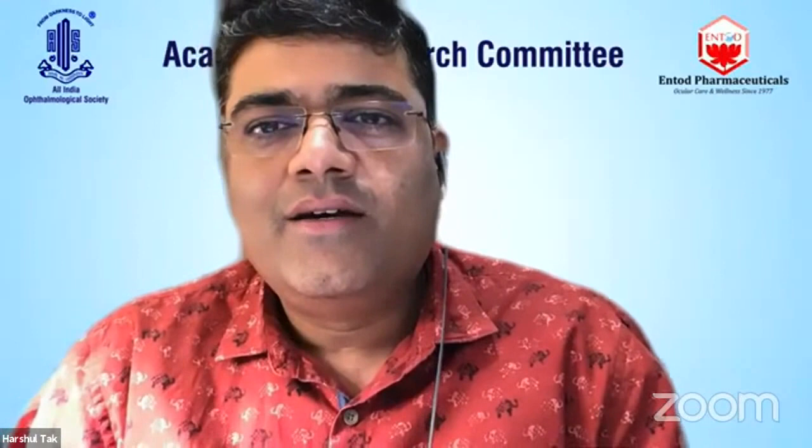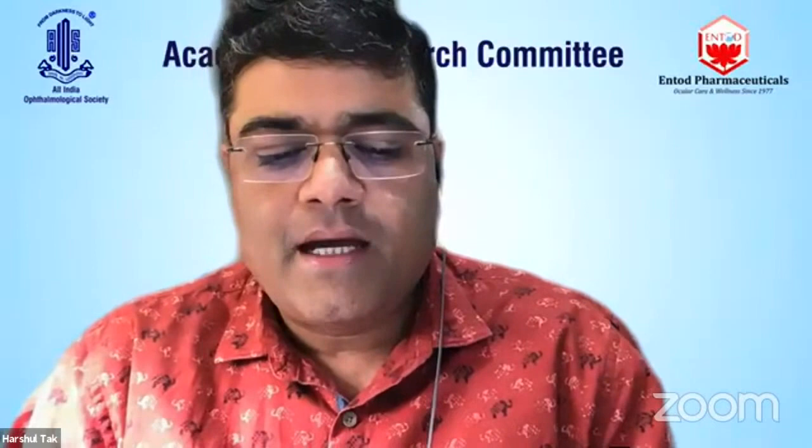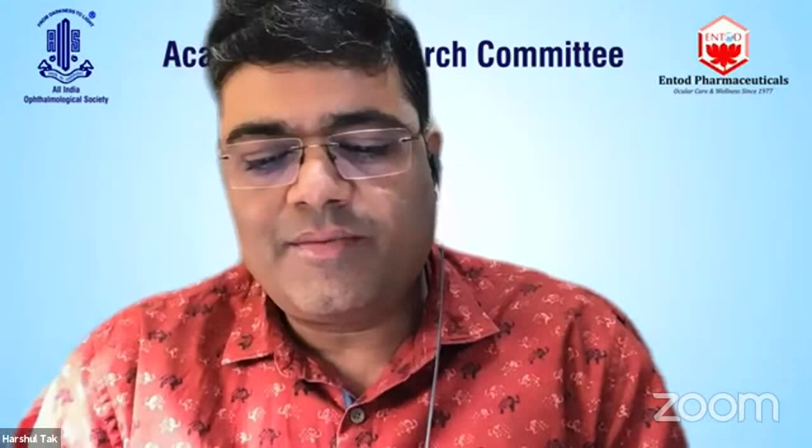Next speaker is a young and dynamic surgeon, Dr. Karan Bhatia, who is heading the Cornea and FECO department, assistant professor at Regional Institute of Ophthalmology, Sitapur. He is also the torchbearer of Young Ophthalmology Society of India and joint secretary of YOSI, and he'll be sharing a very interesting case.